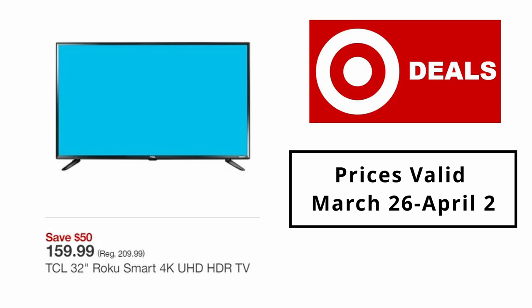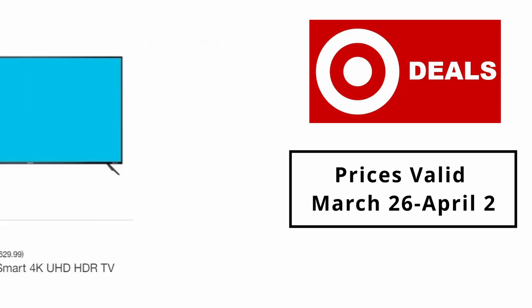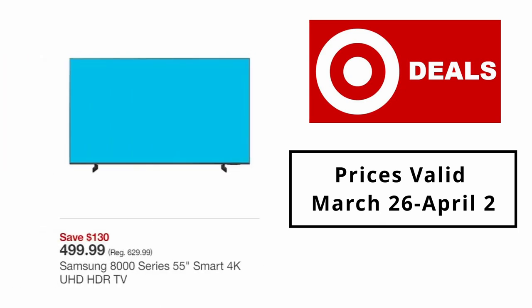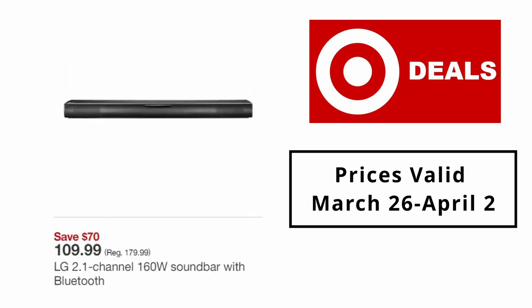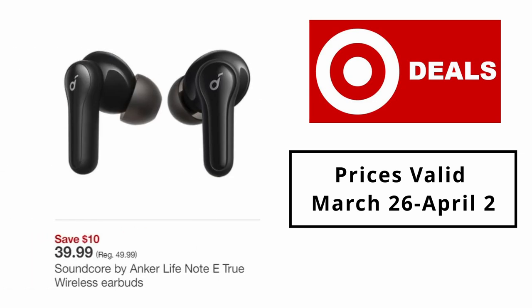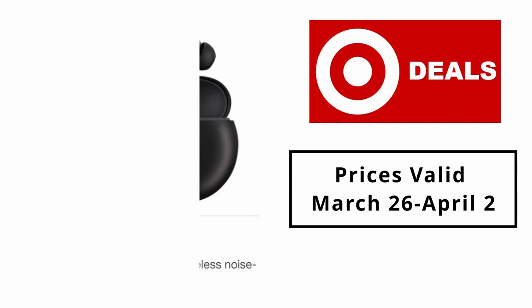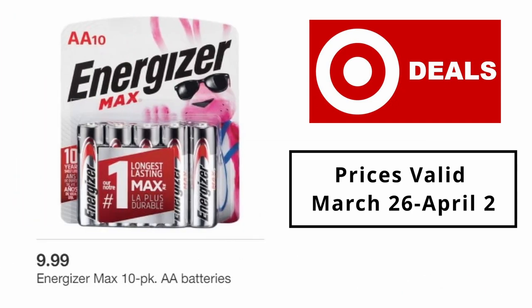TCL 32-inch Roku smart 4K UHD HDR TV $159.99. Element 65-inch smart 4K UHD HDR TV $499.99. LG 2.1 channel 160W soundbar with Bluetooth $109.99. Soundcore by Anker Life Note E true wireless earbuds $39.99. Beats Studio Buds true wireless noise-cancelling earbuds $119.99. Energizer Max 10-pack AA batteries $9.99.